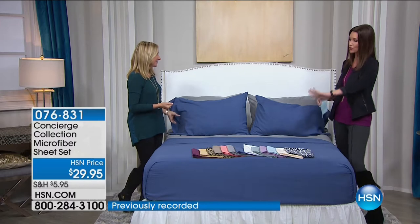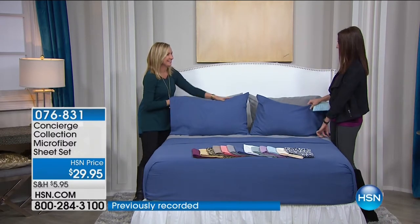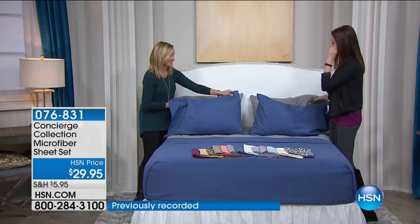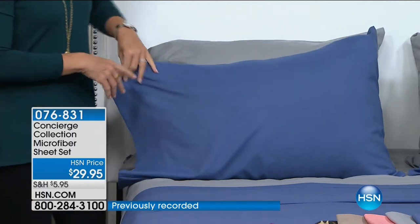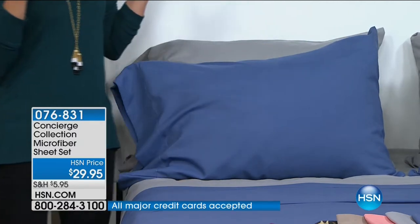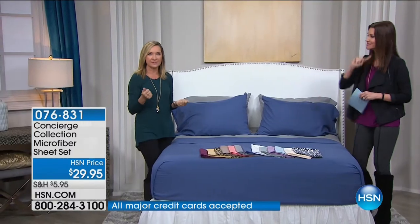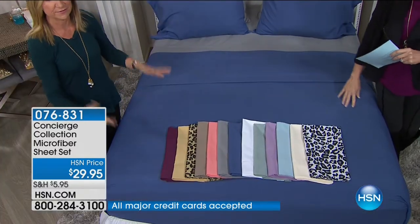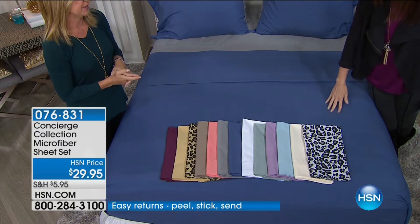Especially when you can have your comforter down on the bottom of the bed, and you layer just like this with different pillowcases — it just adds an instant pop to your bed. We've got great colors. This is our very first set of microfiber sheets — the original — over three years ago that we ever offered. Since then we have recolored it and keep bringing in new patterns, and you guys love this set.